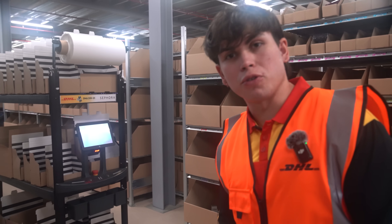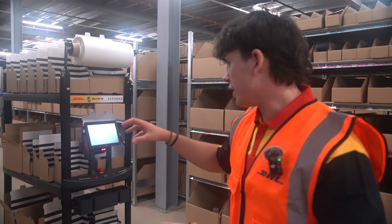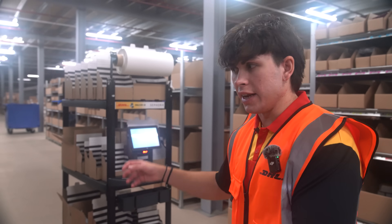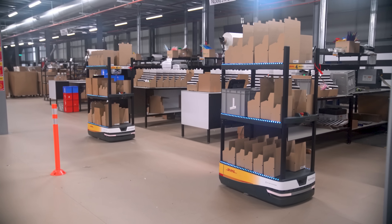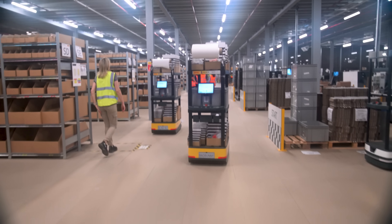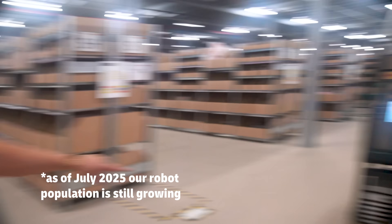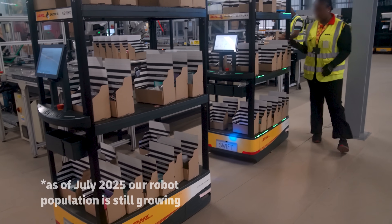This robot helps our colleagues with picking. It goes through the shelves and indicates which item should be put into which box. Colleagues scan the item and know where to place it. This facility is not the only one — we have over 750 assisted picking robots and over 2,000 robots in total across our sites in the UK, Ireland, and the EMEA region.